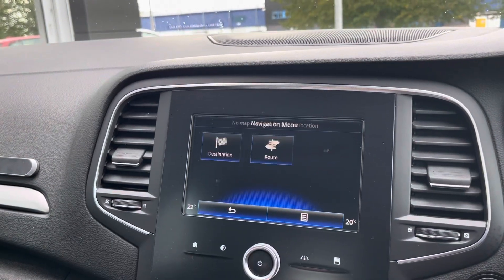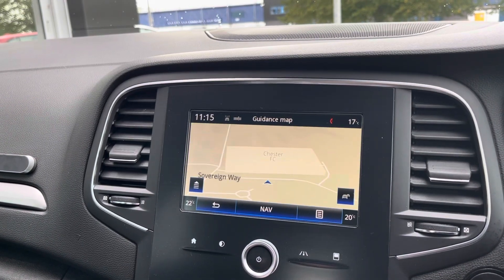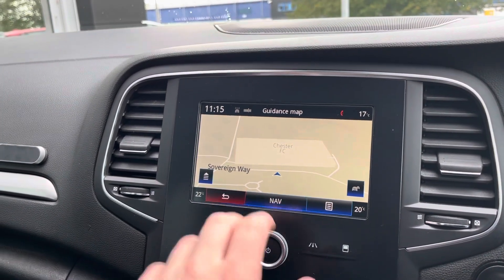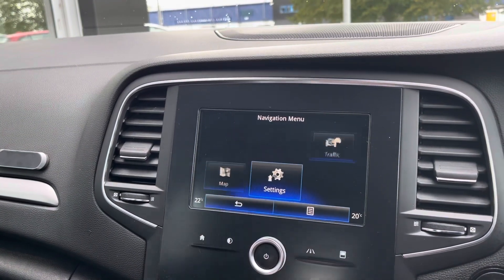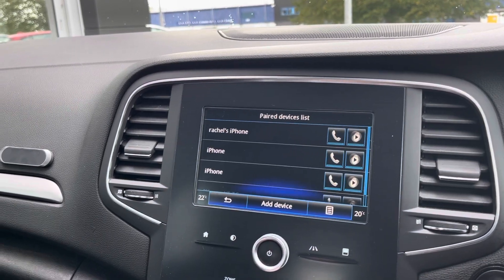We do have the full 3D satellite navigation, which is always a great feature — it's going to easily get you anywhere in the UK from A to B. You can zoom out and get a better look if you'd like to as well. You can also connect your phone through your own contacts and your own music.